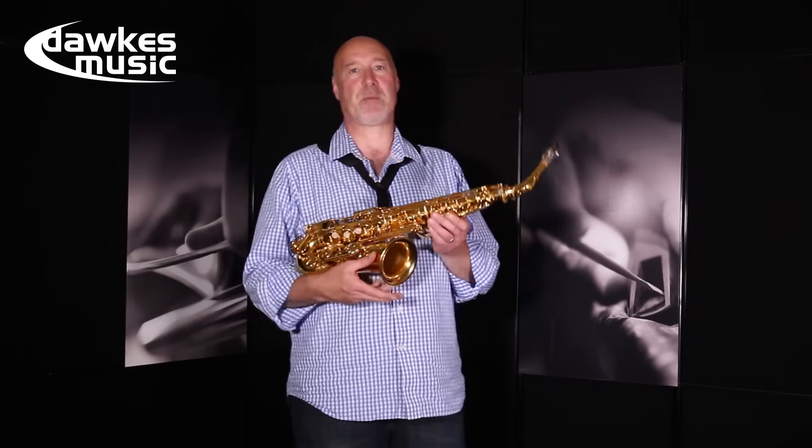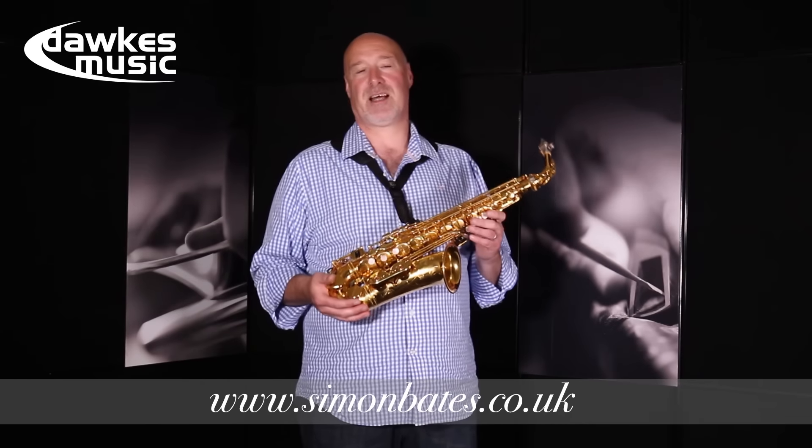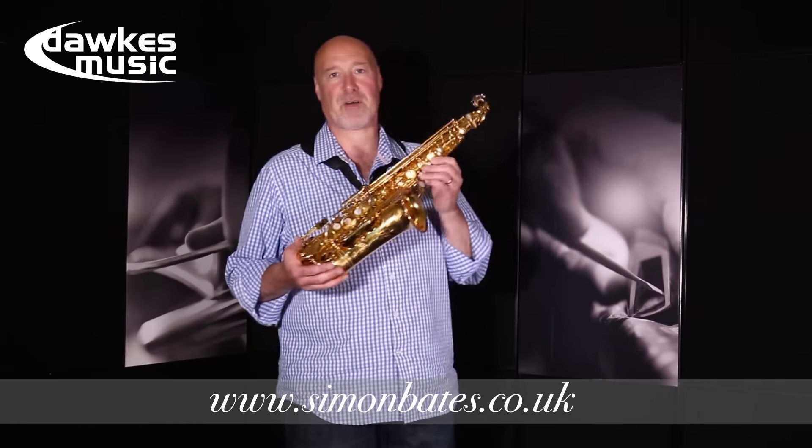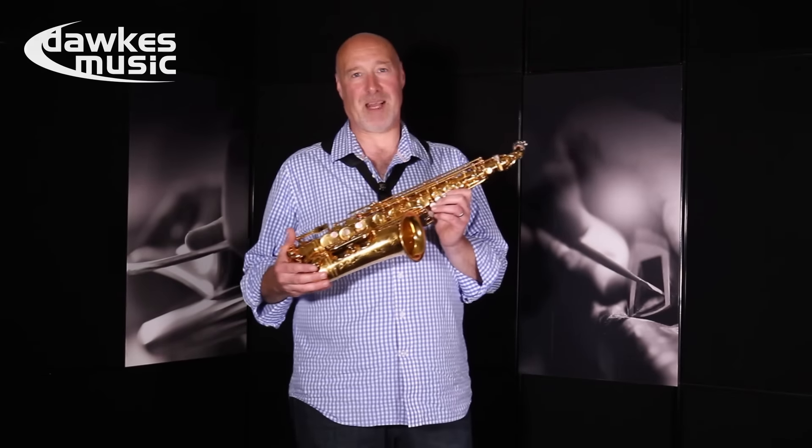Hello, my name is Simon Bates and I'm a professional saxophonist. I've been playing the saxophone for many years and since 1994 I've been very privileged to be a Yamaha artist. These saxophones are great and they never let me down.